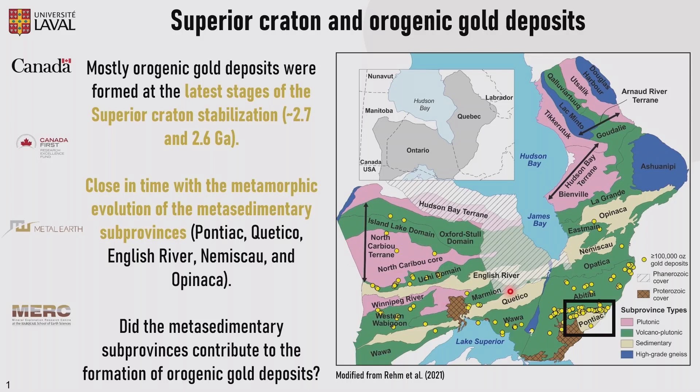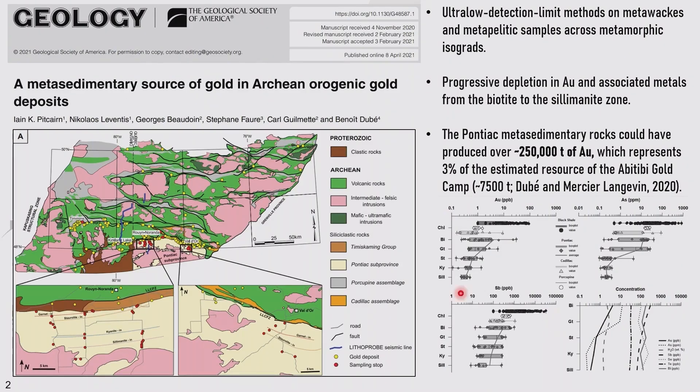As Diogo mentioned, Pontiac is one of the best examples we have, because some previous work has demonstrated through ultra-low detection limit methods on metawacke and metapelite samples across different metamorphic isogrades, here in two different locations, a progressive depletion in gold and associated metals from the biotite to the sillimanite zone from north to south. Through mass balance calculations, they estimated that the Pontiac produced over 215,000 tons of gold, representing about 3% of the estimated resource of the Abitibi gold camp. So it starts from the premise that the Pontiac is a potential source.